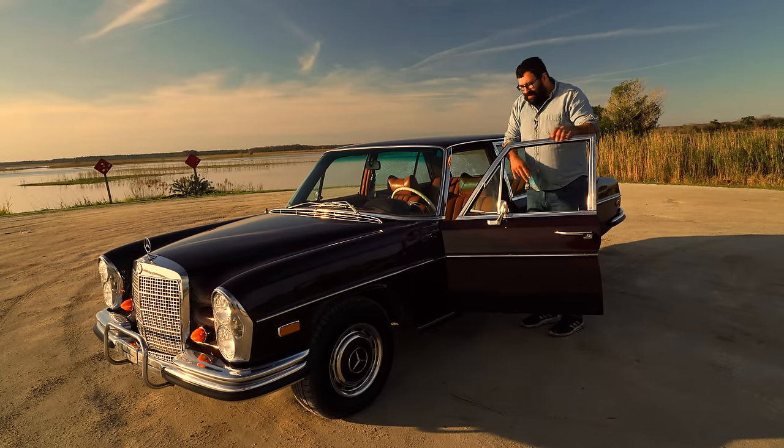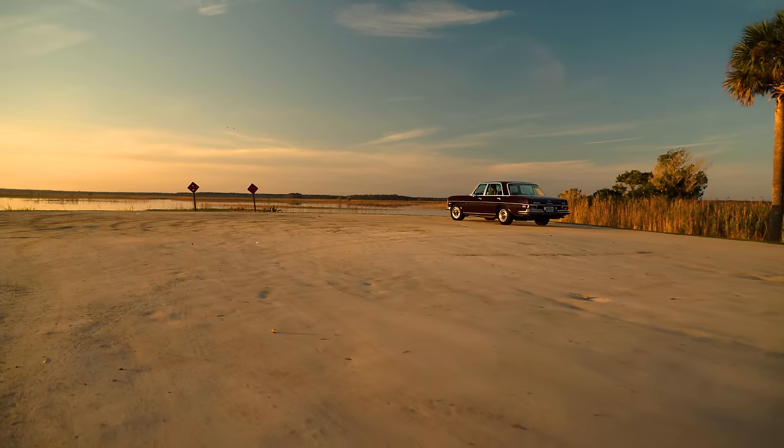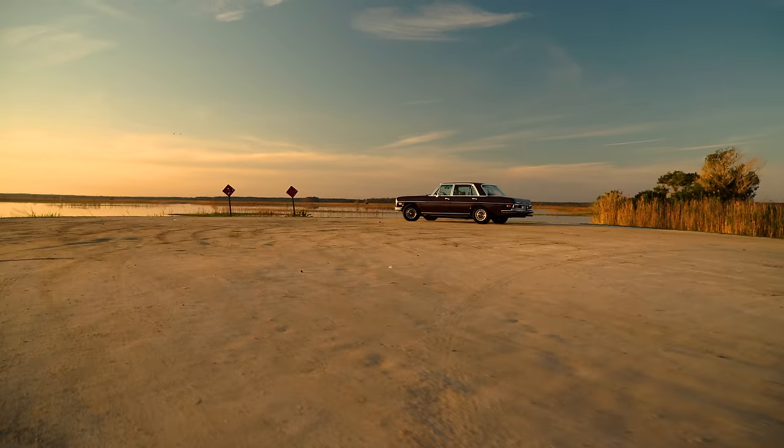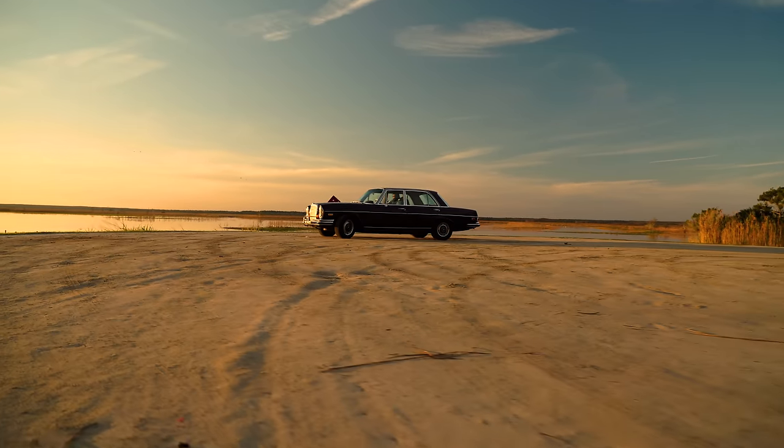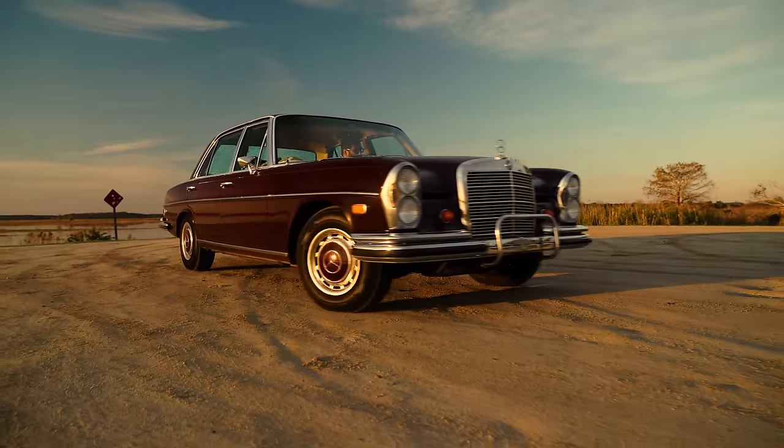Now, what is this, you ask? Well, if you know what the 6.3 is, then you're probably just sitting here waiting impatiently for this video to begin. And if you don't know what the 6.3 is, I'm going to have to explain it to you, because you've been missing this your whole life.